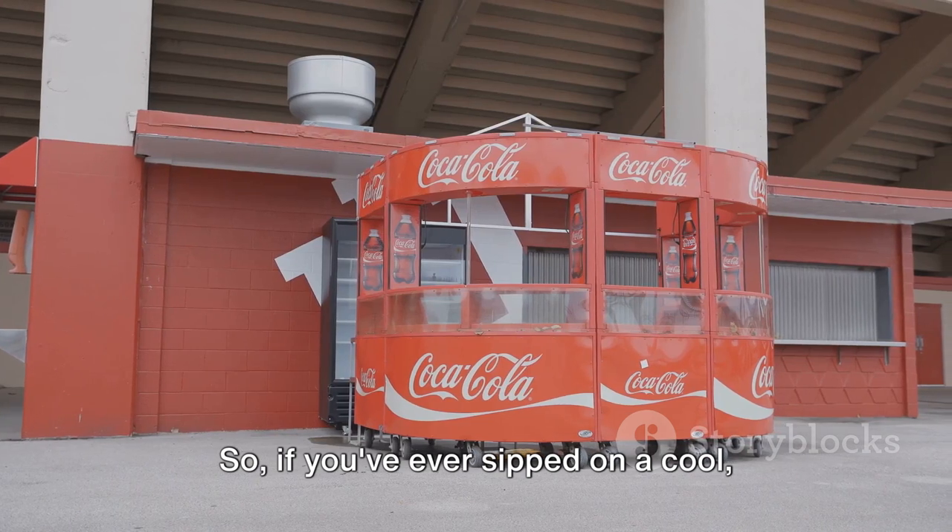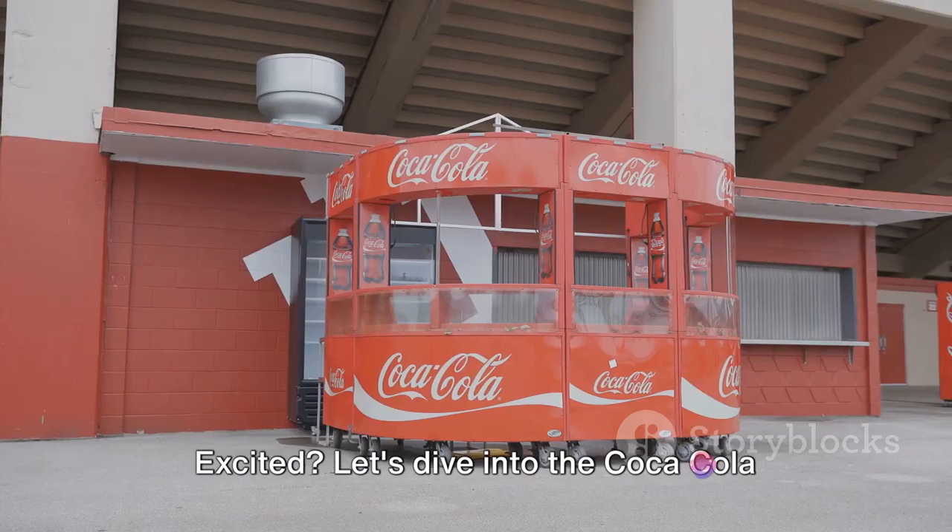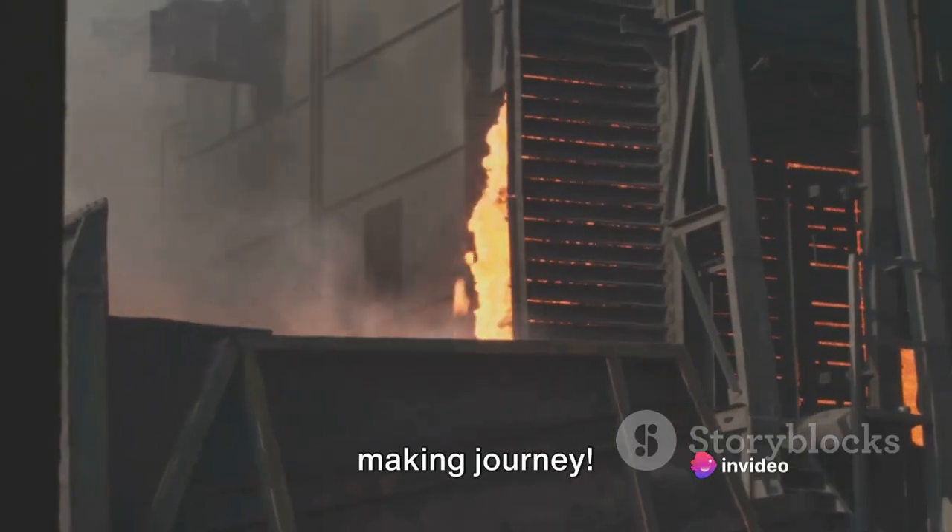So, if you've ever sipped on a cool, crisp Coca-Cola and wondered, how do they do it? You're in the right place. Excited? Let's dive into the Coca-Cola making journey.